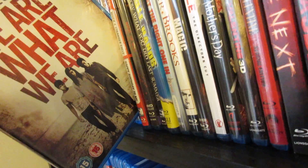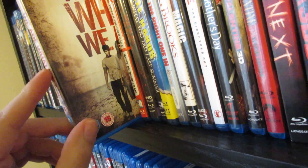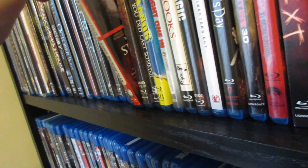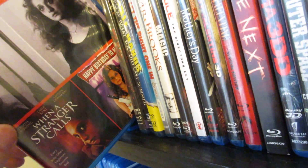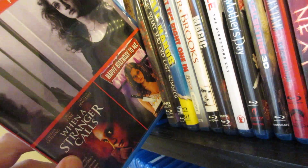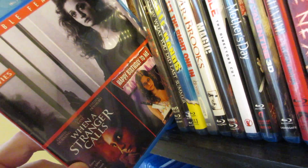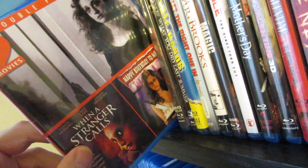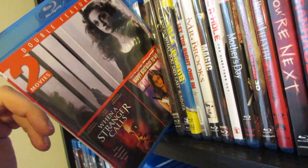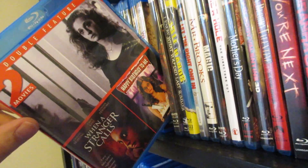Next up is We Are What We Are — the original. I thought the remake was actually pretty decent as well, though kind of contrasting in why they were doing it. I really enjoyed it — good cannibal movie. Next up is a double feature of When a Stranger Calls and Happy Birthday to Me. I think both of these deserved a standalone release and I hope they get it eventually. This was a great budget buy title from Mill Creek — I think it was like five bucks. Both of those are fantastic films.